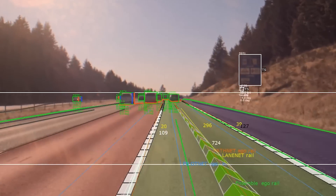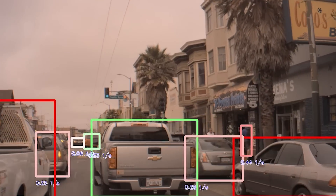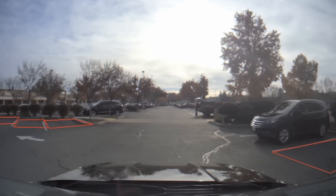It seamlessly can handle highway driving, cluttered urban scenarios, and even unstructured parking lot type of driving. It also separates cleanly obstacle avoidance safety from a long tail of rules of the road.